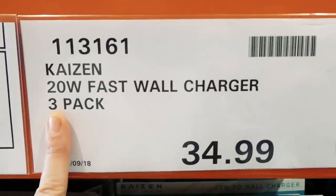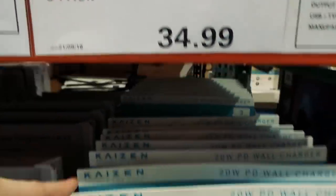They've also got a 20-watt fast wall charger — it's a three-pack for $35.